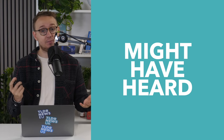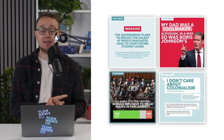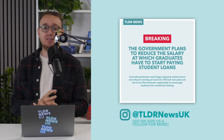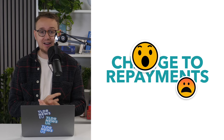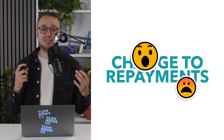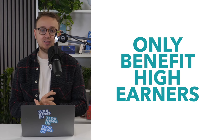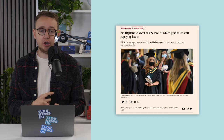Now you might have heard over the weekend, maybe even from our superb Instagram account which posts great live updates like this, and you should follow us at TLDR News UK, that the government is supposedly considering a change to how student loans work in England — a change which if introduced could make study at university yet more expensive and only really benefit the highest earners. We don't know all the details yet, but let's explain what we do know right now.